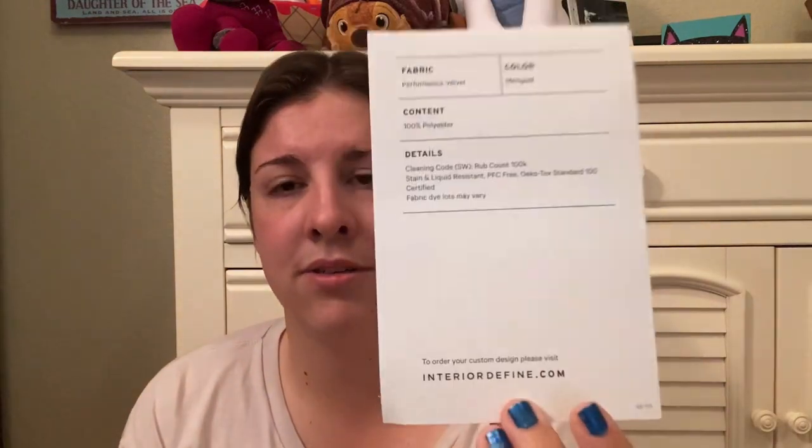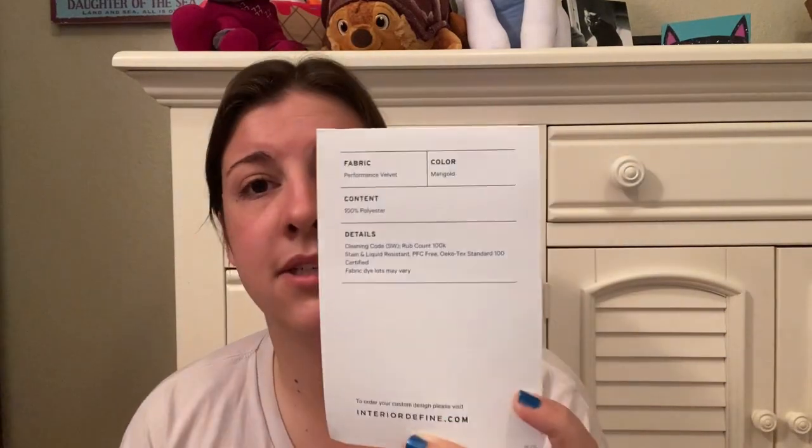Blush velvet, color Spa. I feel like these samples might also be for carpet or wall applications. And then one like a gold-copper color called Marigold, performance velvet — the velvet ones are so soft. So that was it. All the bags have fabric info: dye lots, cleaning instructions, stain and liquid resistant details, fabric content, color, and other details. Ten samples total from Interior Defined.